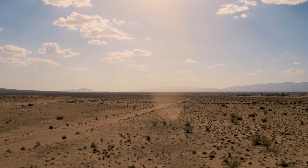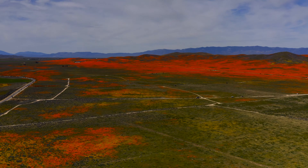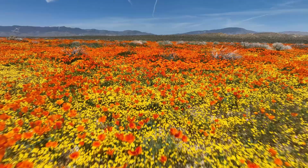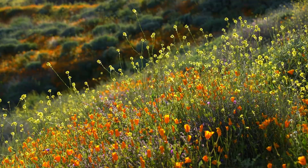Deserts are often considered areas with very little life, but actually they're some of the most diverse ecosystems in California. Especially in desert ecosystems, when we think of the super blooms that create those carpets of color, those are usually done by the annual plants.